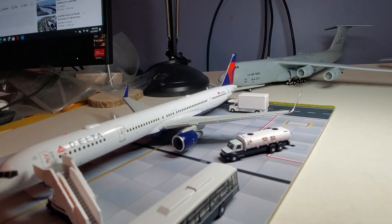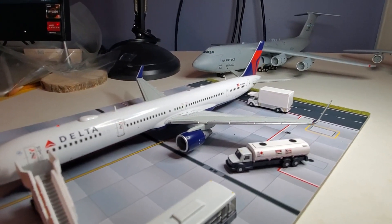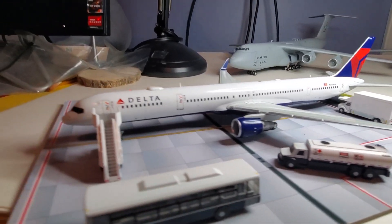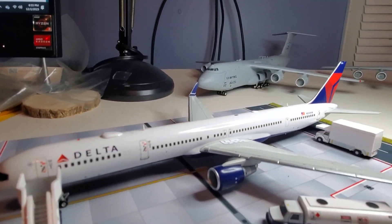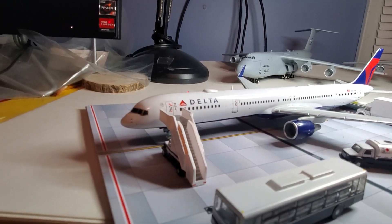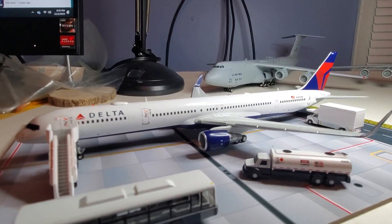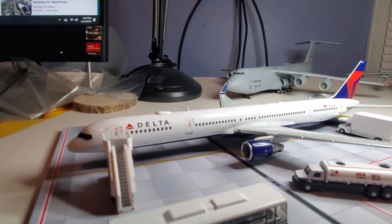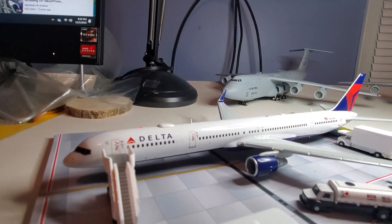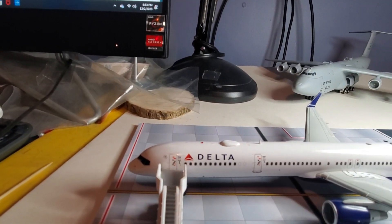Delta only has 16 of the 757-300s. This plane was originally for Northwest and was built back in 2003. Then in 2008 they merged — Delta and Northwest. It's one beautiful plane. There goes the antenna, there goes the beacon light on top.